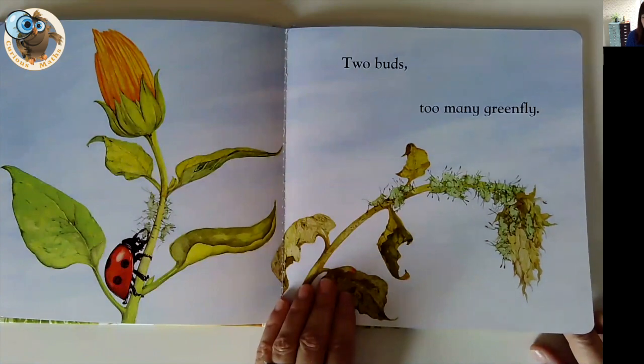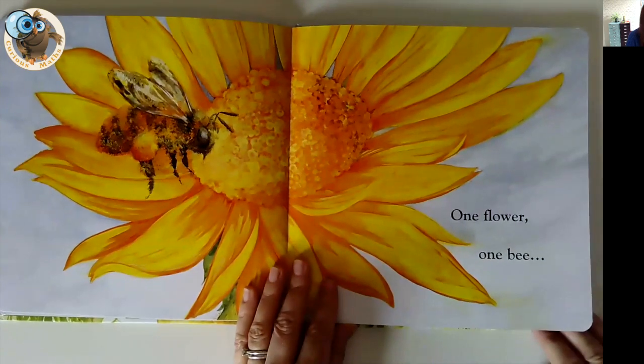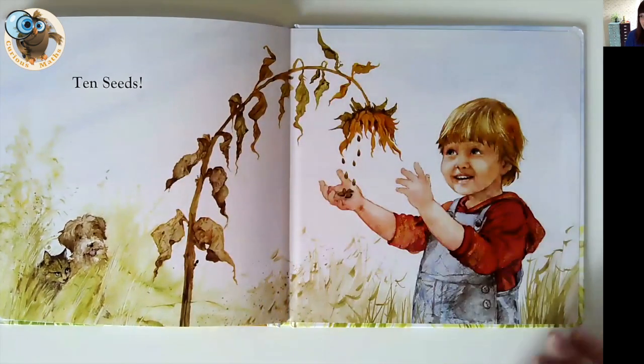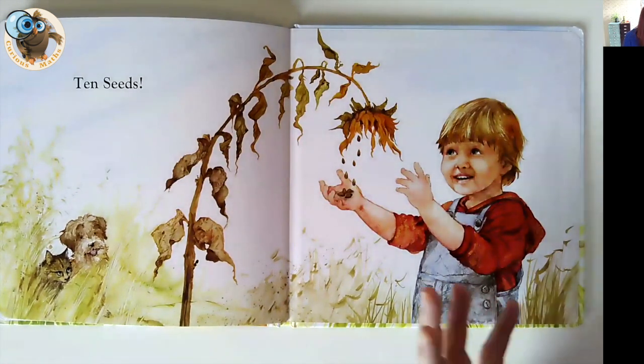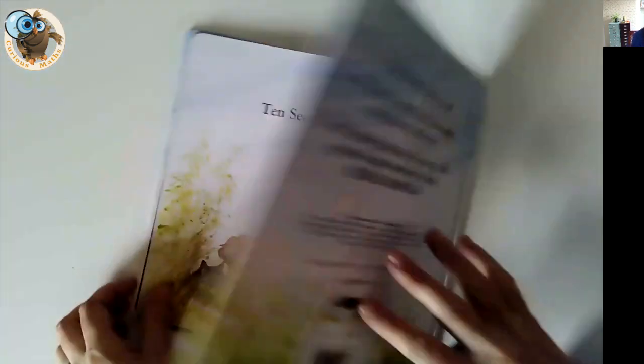The greenfly eat the bugs and then, finally, after all that, we do get one flower from our ten seeds, and then the cycle starts all over again. So a really nice maths book to use if you're doing anything about growing in your class or at home. Really lovely.